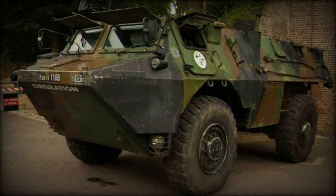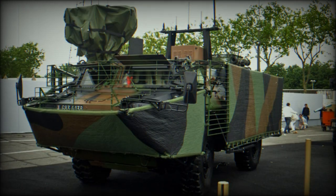The VAB Mk.2 is available in 4x4 and 6x6 configurations. The 4x4 version is intended as a troop carrier and can also be used on patrol and escort missions. The 6x6 has better mobility over rough terrain.